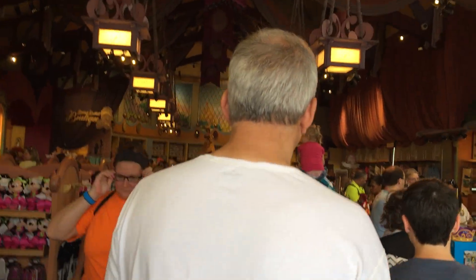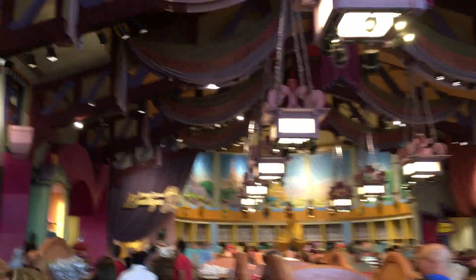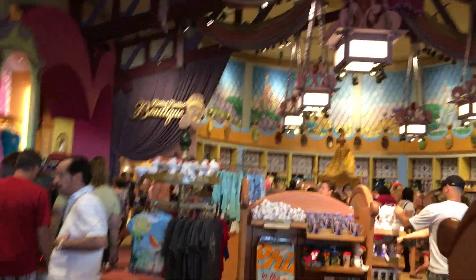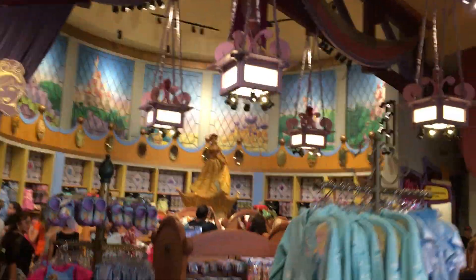So we're going to head straight back in, right next to the Bibbidi Bobbidi Boutique. I'm going to go back there right now — it's a little busy here. And we're going to kind of go around a little bit.